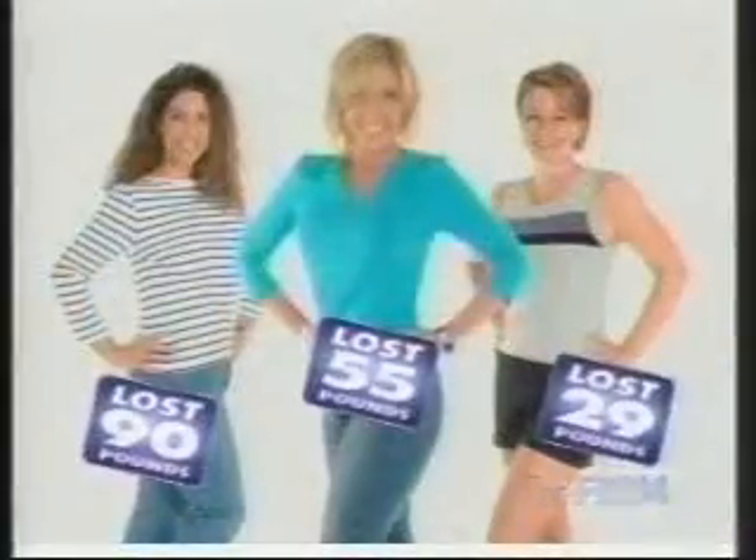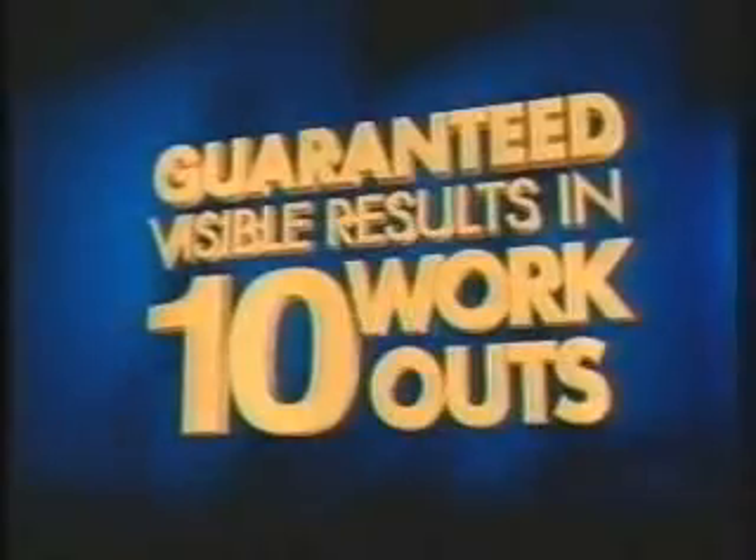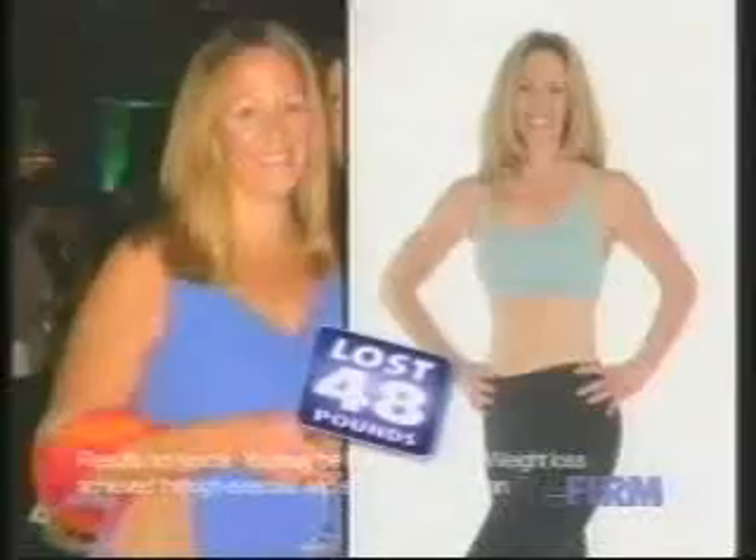From overweight to body sculpted, from flabby to strong and lean. Real people get real results with the firm. The firm body sculpting system will help you lose weight, burn fat and reshape your body, and the firm guarantees visible results in ten workouts or less — a guarantee we make and have delivered for over 15 years.